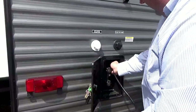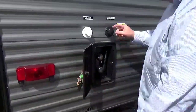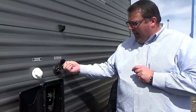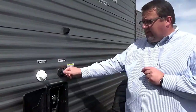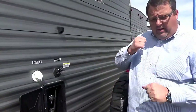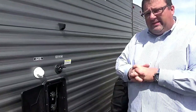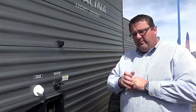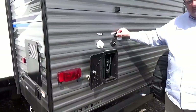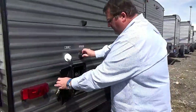The other nice thing this does have that all of our coaches come with is a black tank flush. For new buyers, probably one of the most important things you want to have on your trailer. Years ago, you'd go camping, clean up for the winter, and you'd have to run a hose or a wand down in the toilet to get all the debris and toilet paper off. Nine times out of ten your sensors were still covered. Now it's easy — you just pull your drain plug on the side, hook up your hose, and it flushes itself out automatically. Very easy.